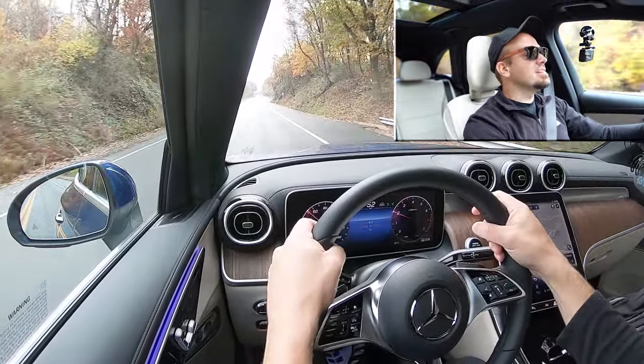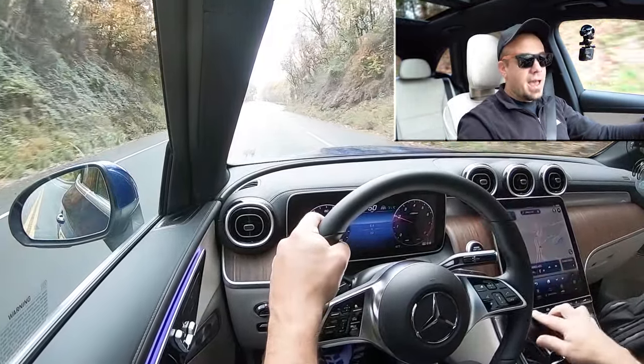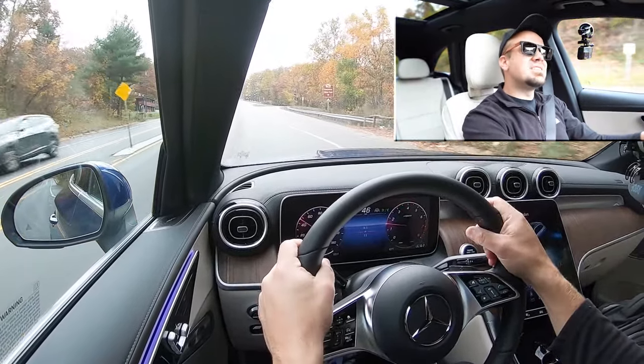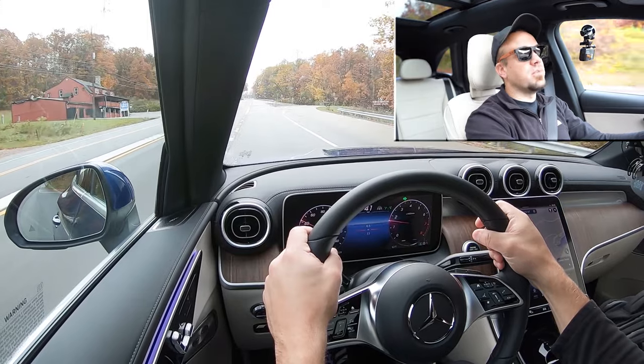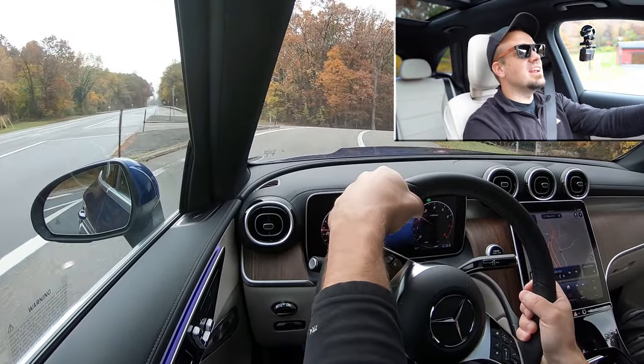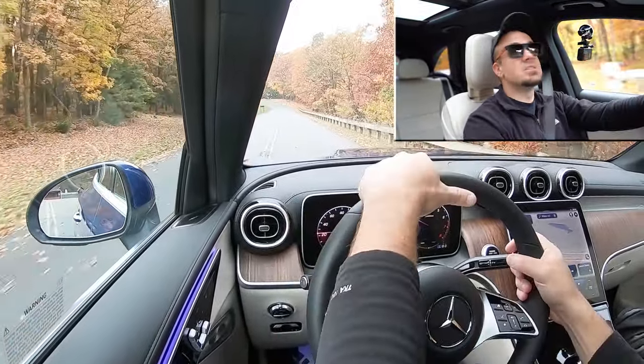With it in Sport driving mode, it's a much heavier steering feel — I absolutely love that. Taking it out and putting it back in Comfort, it does loosen up a little bit, but still a little on the heavier side. As far as steering feel goes in the GLC, I absolutely love it, and the 10-and-2 grips are definitely on the thicker side as well — a huge fan of that.